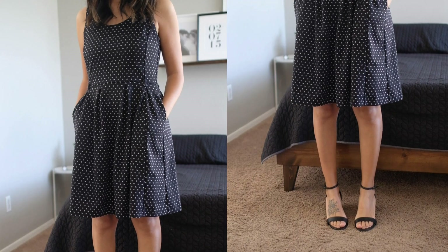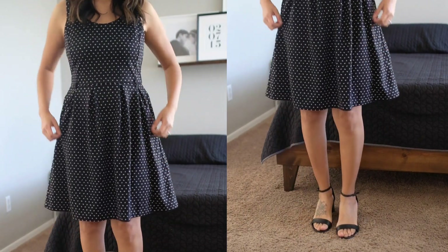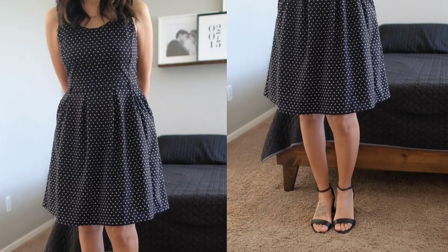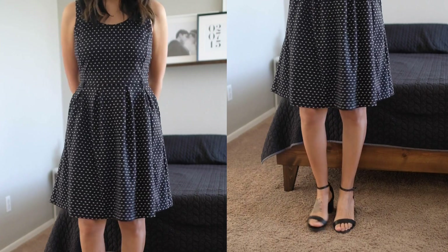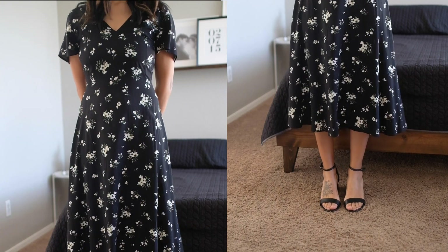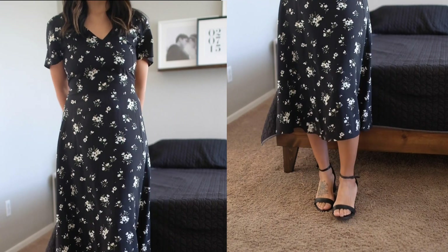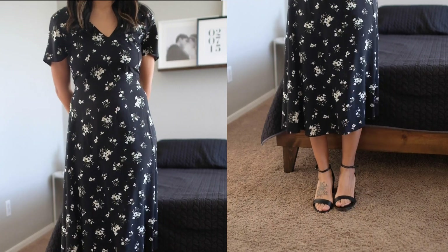Dresses: this dress is very special — I was wearing it when my husband proposed to me about seven years ago. It still fits, it has pockets, and it's the best dress I've ever had. I normally wear it with heels or sandals. These heels are the only heels I own. I also have another dress here that I pair with ankle boots or heels — it's flowy and perfect for Arizona life.